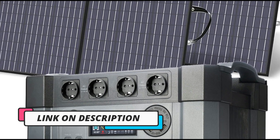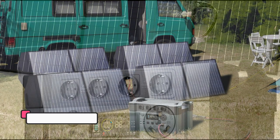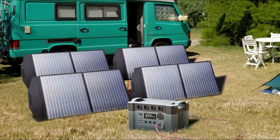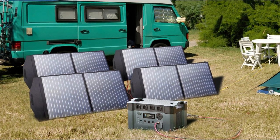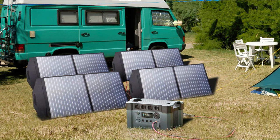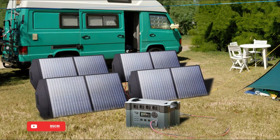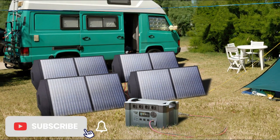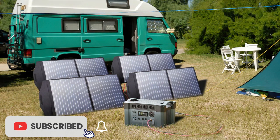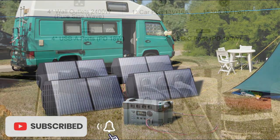It's a durable and reliable unit that can withstand harsh outdoor conditions, making it an excellent choice for camping, RVing, or other outdoor activities. The built-in LCD screen provides real-time information on the battery level, output, and input power, making it easy to monitor and manage your power usage. And with its compact and portable design, the Allpowers Portable Power Station 2400W is easy to transport and store, making it a great addition to any emergency preparedness kit.